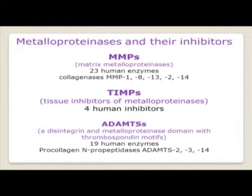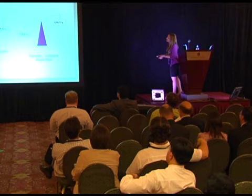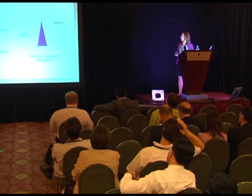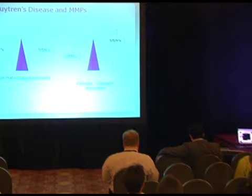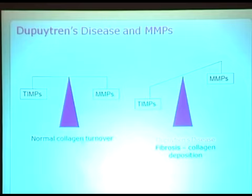We also have our ADAMTSs — a disintegrin and metalloproteinase domain with thrombospondin motifs — of which there are 19. They're a very diverse group, but the ones we're interested in are ADAMTSs 2, 3 and 14 because these are the ones that synthesise collagen. In normal tissue, TIMPs and MMPs are perfectly balanced, allowing normal collagen turnover. In fibrotic disorders such as Dupuytren's disease, the balance tips in favour of our TIMPs, resulting in excessive collagen deposition because the TIMPs are inhibiting the MMPs.